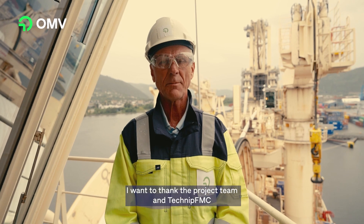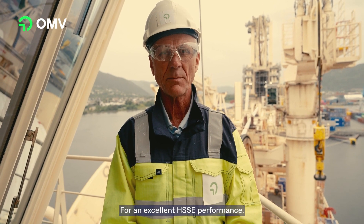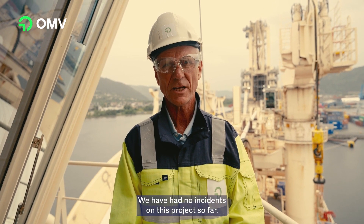I want to thank the project team and Technip FMC for an excellent HSE performance. We have had no incidents on this project so far.